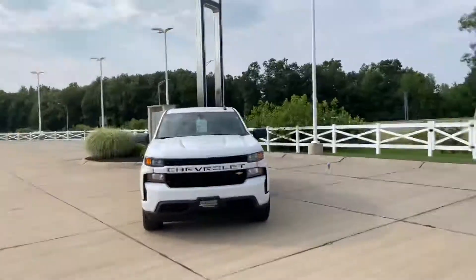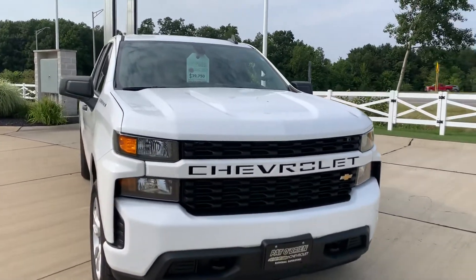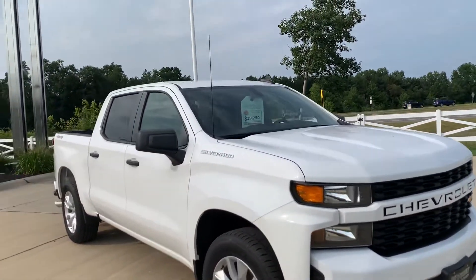Hey there, Hal Pennington, Pat O'Brien Chevrolet in Vermilion. Wanting to give you a good look at this 2019 Custom Crew Cab Chevy Silverado 1500.